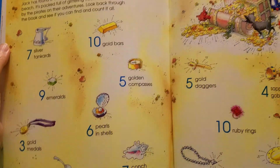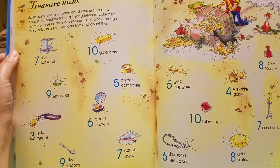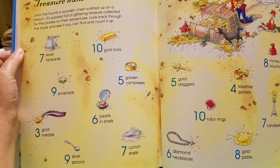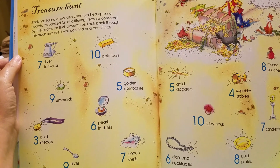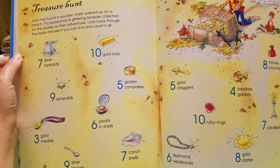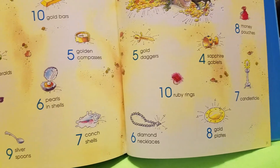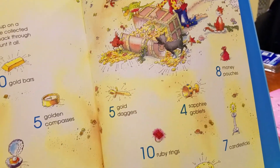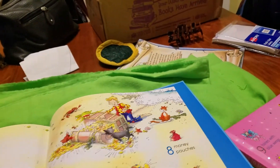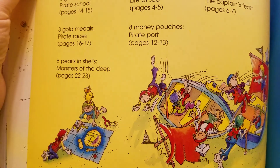And then at the very end when you're finished, it has a page of other things that you can go back and find. It basically says Jack has found a wooden chest on the beach packed full of glittery treasure — look back through the book to see if you can find all of these things. It doesn't tell you what pages they're on, so this part's a little bit harder. But it does have an answer page for all the harder ones, with hints as to where you can find them.